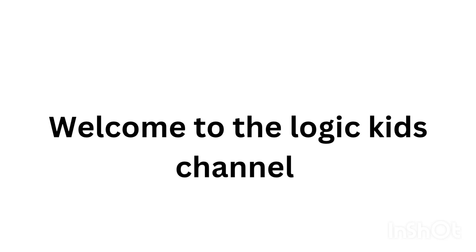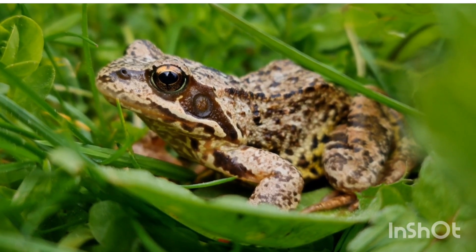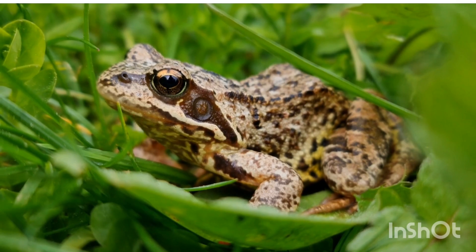Welcome to the Logic Kids channel. Today we are going to learn about the detailed study of a frog. Frogs are fascinating amphibians that belong to the order Anura.